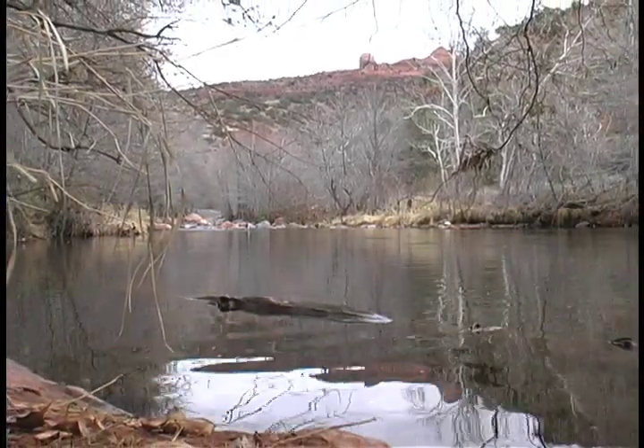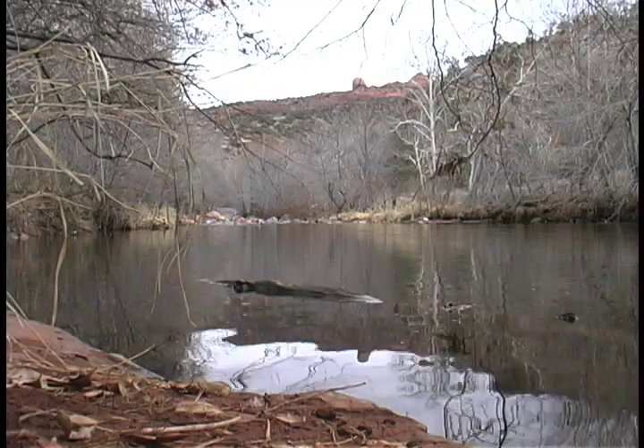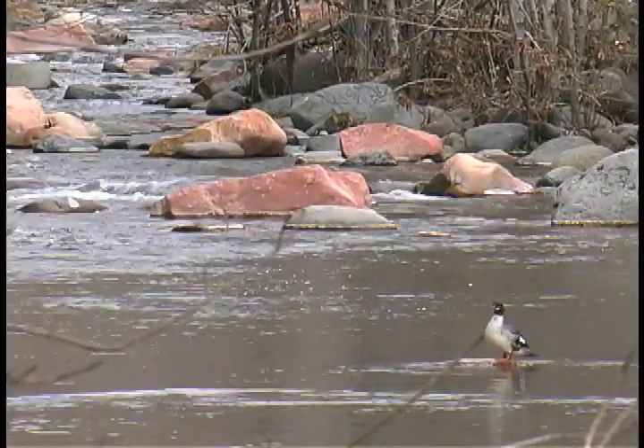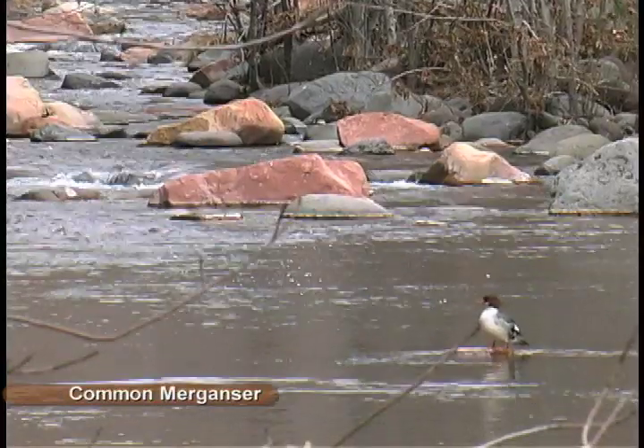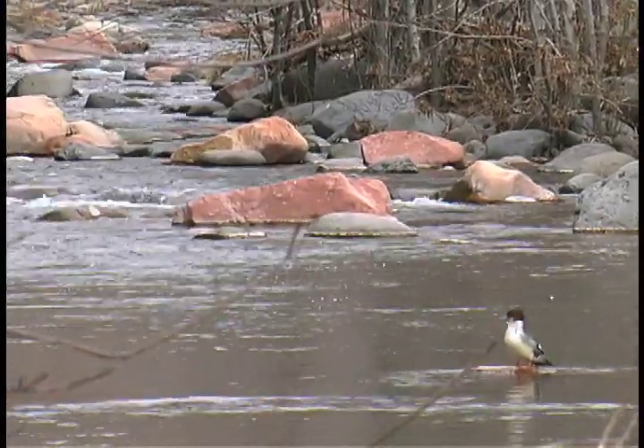Oak Creek, in Arizona's Red Rock Canyon region, is a perennial stream that flows year-round. In early January, mallards and common mergansers bide their time, while winter storms rage in their northern breeding grounds.